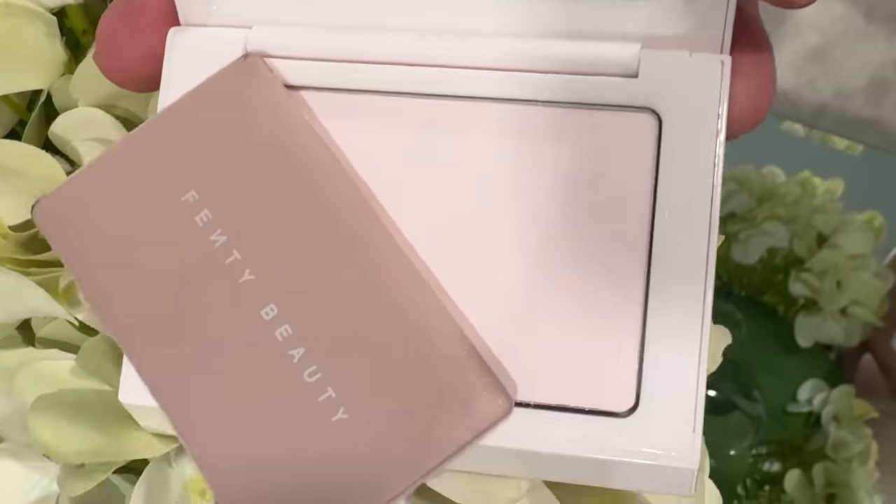The next product is a repurchase: the Fenty Beauty Invisimat Universal Pressed Powder. If you have oily skin, you need this powder — it instantly mattifies and gives your skin a very soft, focused effect, almost like a filtered effect. I remember when Rihanna used this during the Super Bowl halftime show — she stopped in the middle of her performance, someone handed her this compact, and she touched up her shine. As suspected, sales went through the roof after that. It's been on my radar ever since it came out, and basically every time the Sephora Savings Event comes around, I repurchase.